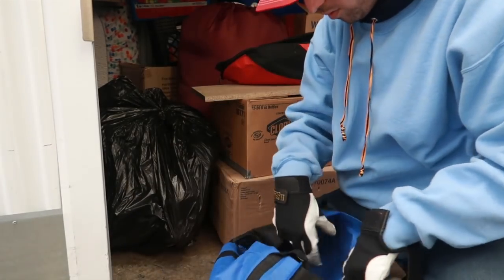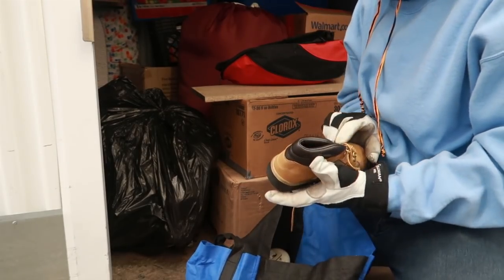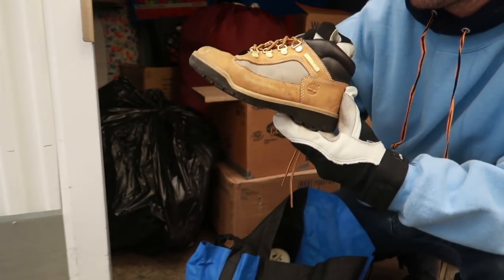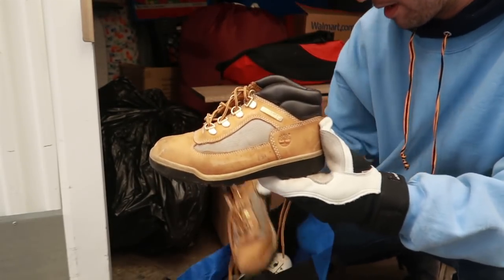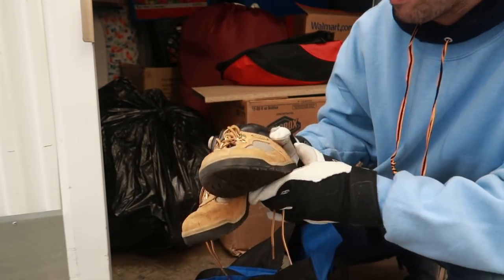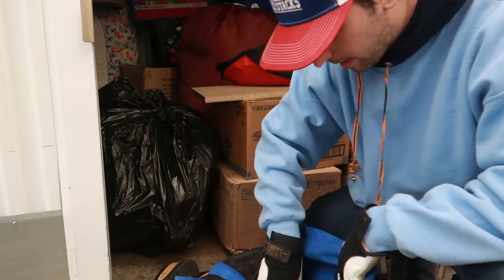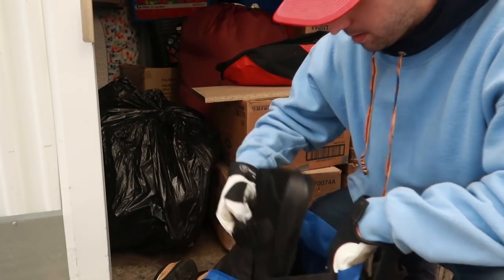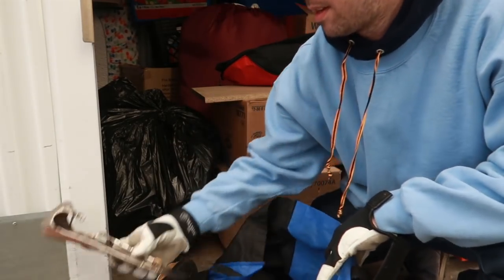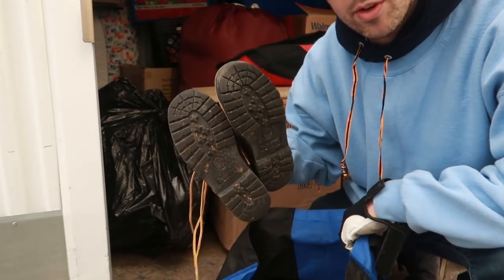These are Timberlands — kid-size Timberlands. I don't know if they have much value online, but these are easy $3 to $5 at the flea market. Some older shoes that look broken, but the Timberlands are good.